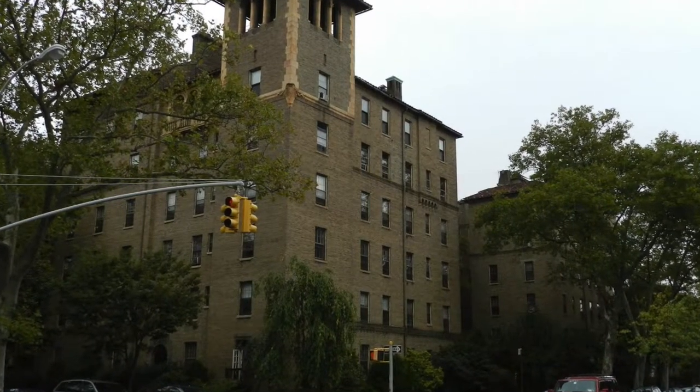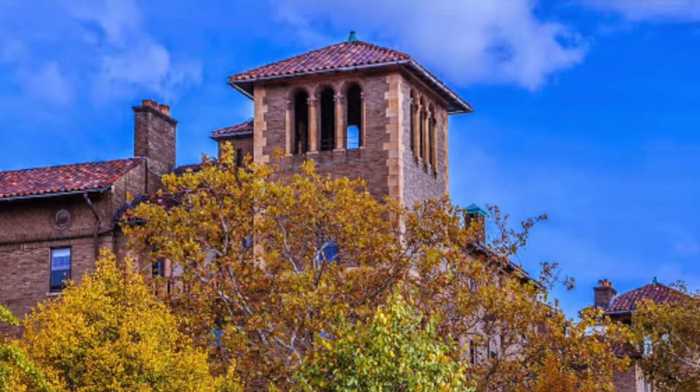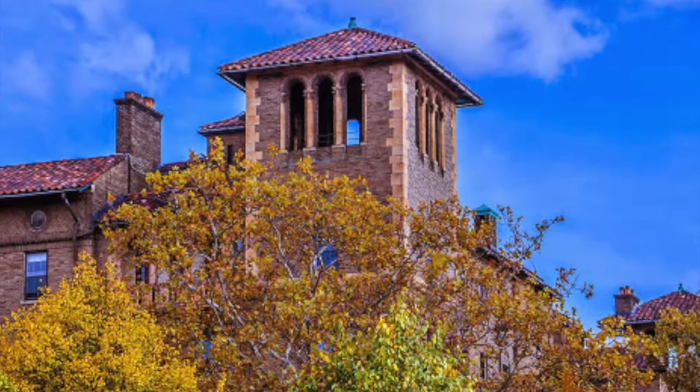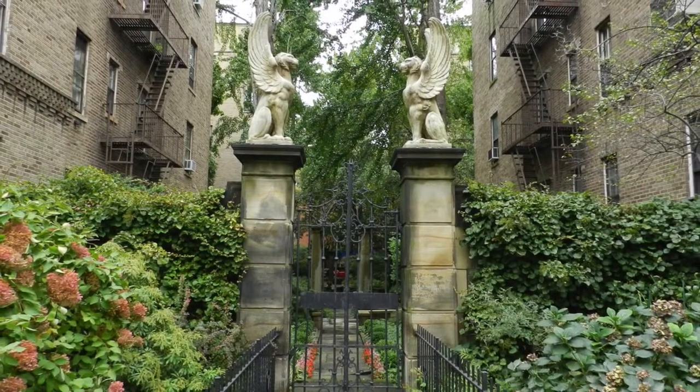Jackson Heights, located in Queens, New York, was originally a farmland area. In 1909, developer Edward A. McDougall's Queensboro Corporation developed the area that is now known today as Jackson Heights.